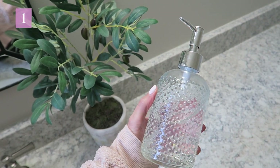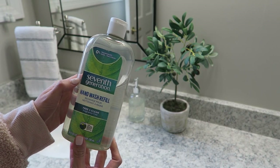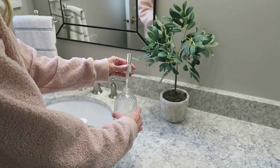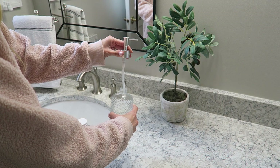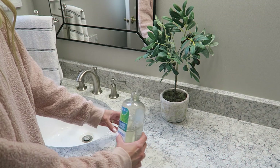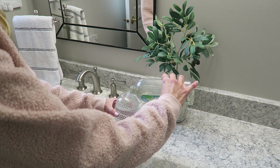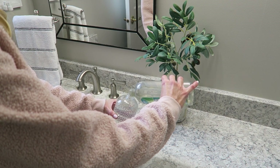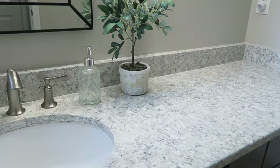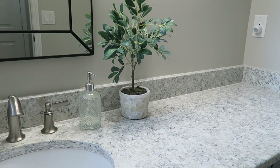My first tip is to swap your disposable hand soap for a pretty refillable one. Clear glass and always full is my personal favorite look — I found this one at HomeGoods for around $5. I'll link some similar options online below. Your bathroom just looks nicer when there isn't a brand name or logo sitting out on the counter, and when the soap is always full it looks really clean and fresh. My favorite soap to refill with is the Seventh Generation Free and Clear — it's really affordable on Amazon, so I'll link that below as well.